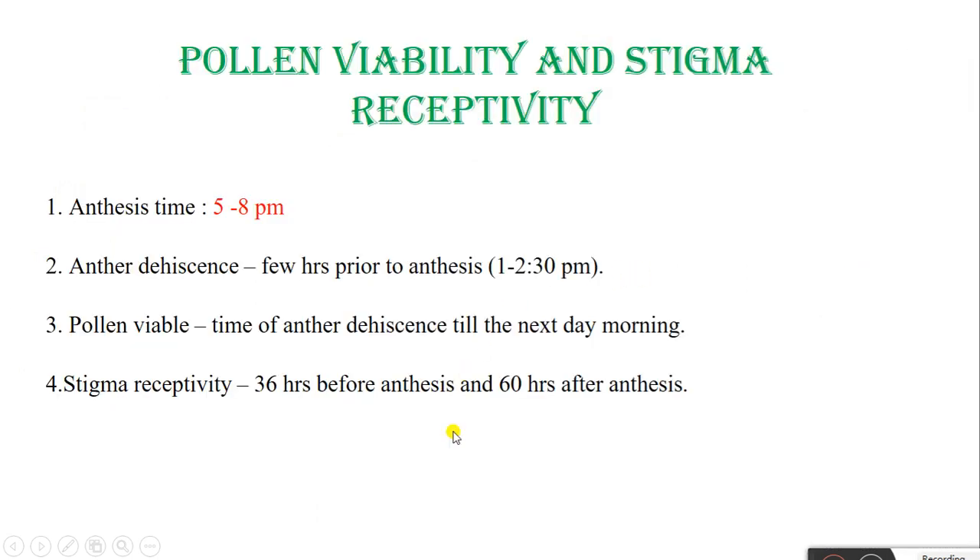Pollen viability and stigma receptivity: First, anthesis time — meaning the opening of flowers — occurs at evening time, that is 5–8 pm. Anther dehiscence occurs a few hours prior to anthesis, at 1:00–2:30 pm. Pollen viability lasts from anther dehiscence until the next morning. Stigma receptivity is 36 hours before anthesis and 60 hours after anthesis.